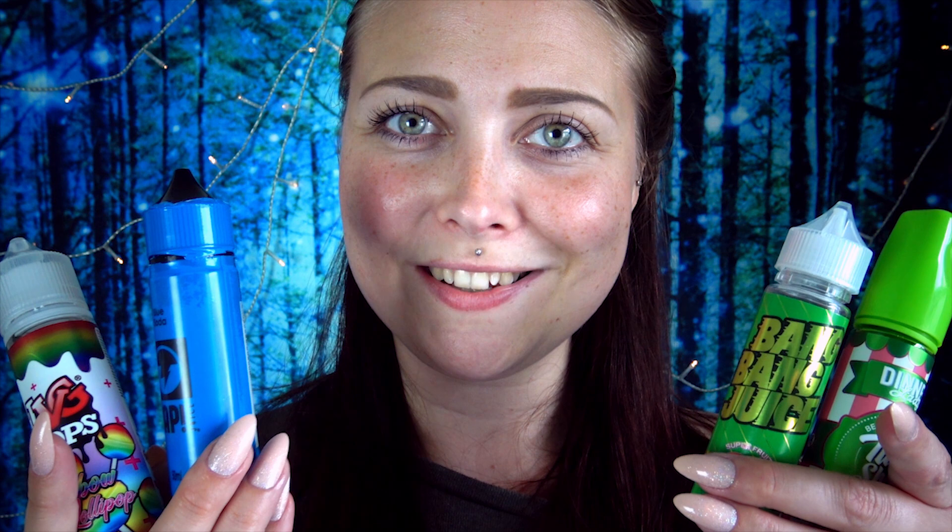Thank you for watching this little vape haul and letting me tell you all about what I got and what I'm vaping at the moment. If you enjoyed the video, please make sure to hit the subscribe button and notification bell so you never miss out on when I upload new videos. Take care of yourselves, guys, and keep on vaping — bye!